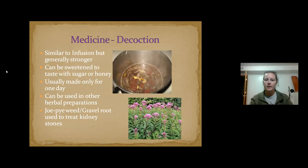A decoction is kind of like a tea, but primarily used for bark or roots — things that take more energy to draw out the medicinal properties. Instead of steeping like a tea, this is actually boiled for a certain amount of time, sometimes 20 minutes to half an hour. Joe Pye weed root, for example, is used for treating kidney stones — that's probably why it's also called gravel root.